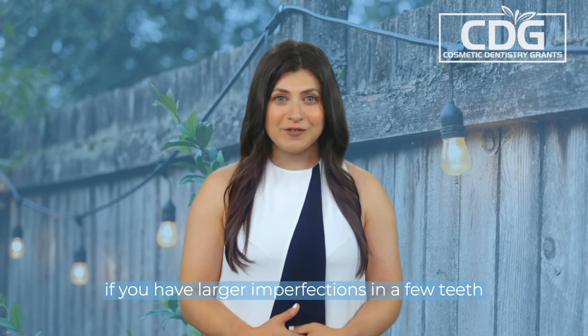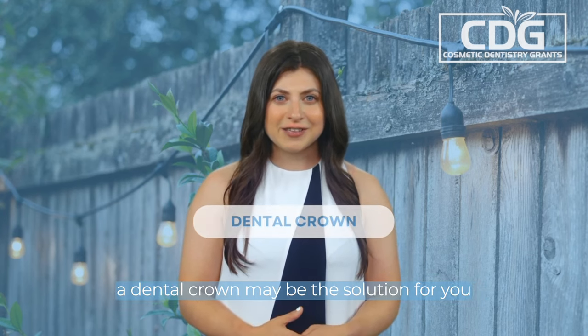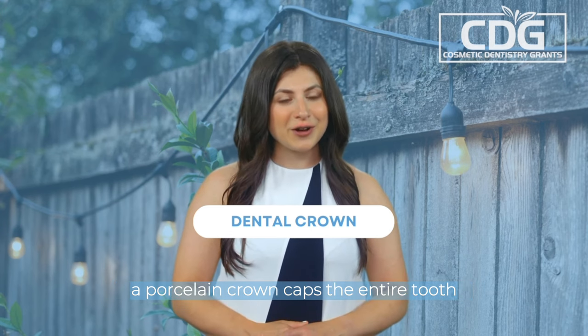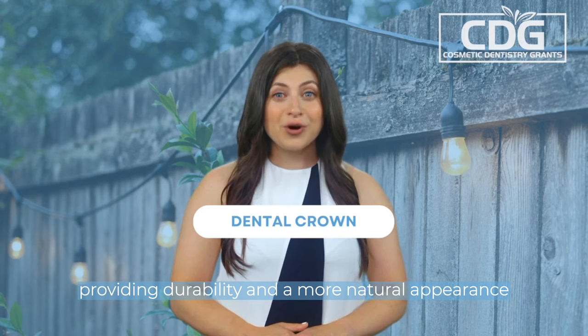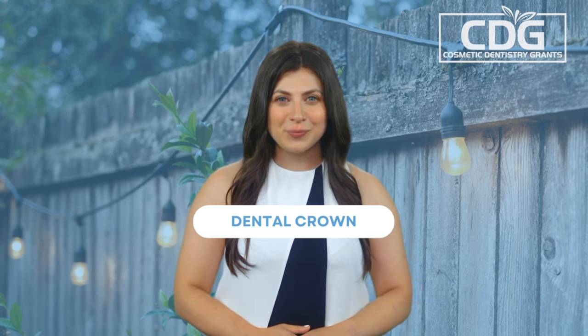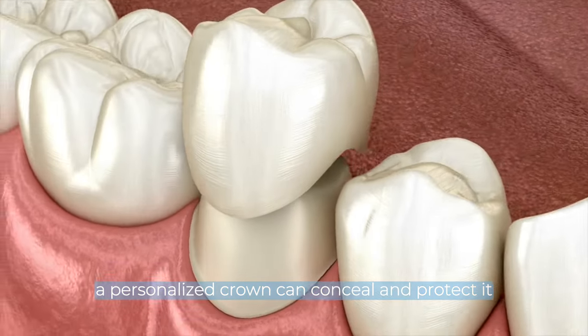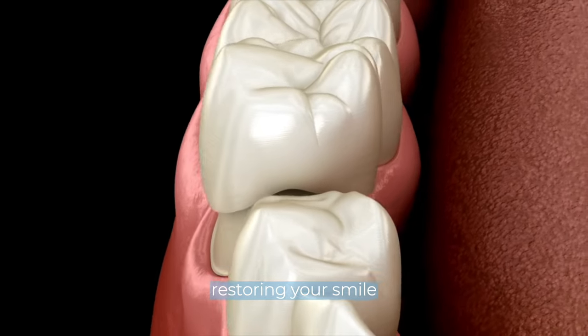If you have larger imperfections in a few teeth and want to cover them up, a dental crown may be the solution for you. A porcelain crown caps the entire tooth, providing durability and a more natural appearance compared to tooth-colored fillings. Whether you have a disfigured, chipped, weak, or decaying tooth, a personalized crown can conceal and protect it, restoring your smile.